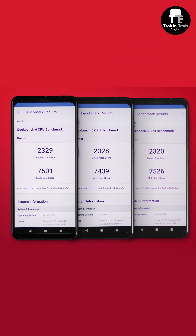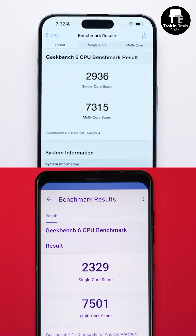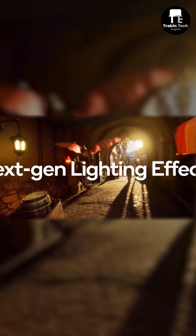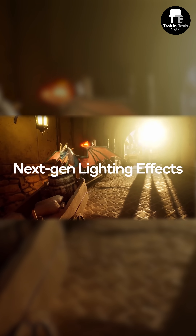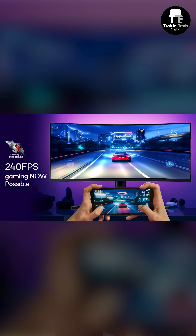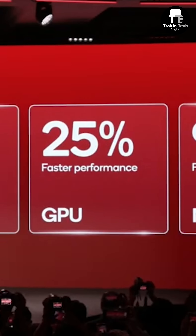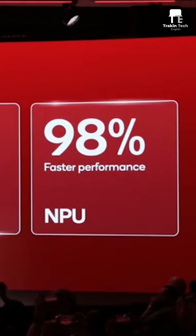In Geekbench 6, the multi-core score is almost equal to the A17 Pro inside the iPhone 15 Pro Max, but the single-core score is lower. Gaming has also improved with enhanced lighting effects and ray tracing, 240fps gameplay on 240Hz displays. The 8 Gen 3 has 30% faster CPU, 25% faster GPU, and 98% faster NPU.